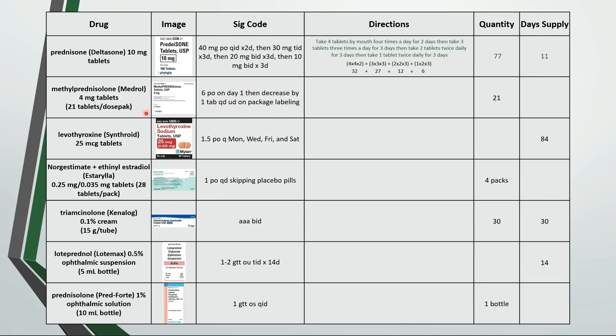This is a Medrol dose pack. These are the typical directions: take 6 tablets by mouth on the first day, then decrease by 1 tablet daily as directed on the package labeling. 21 tablets last 6 days.